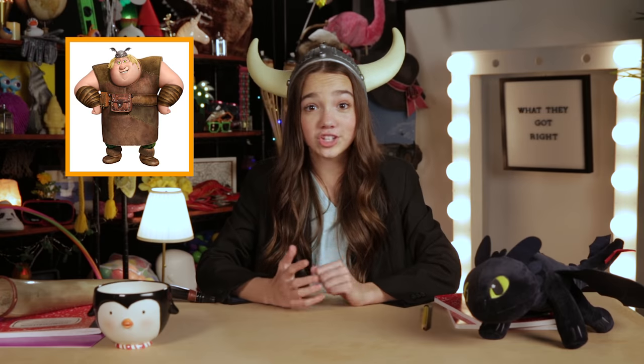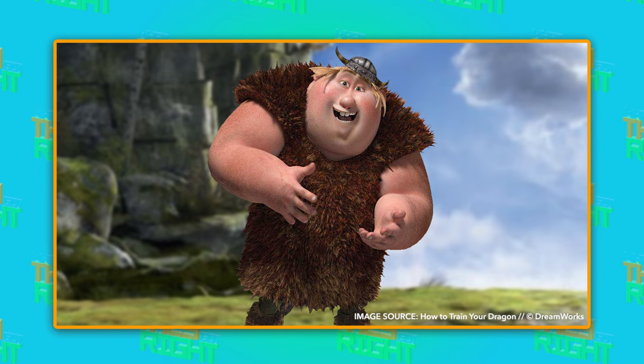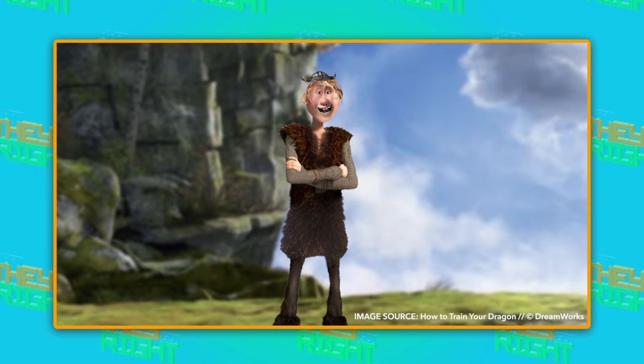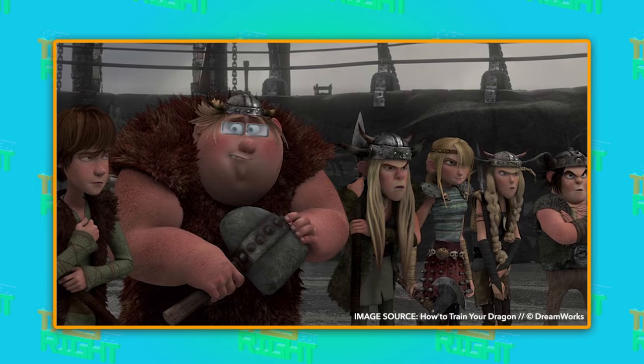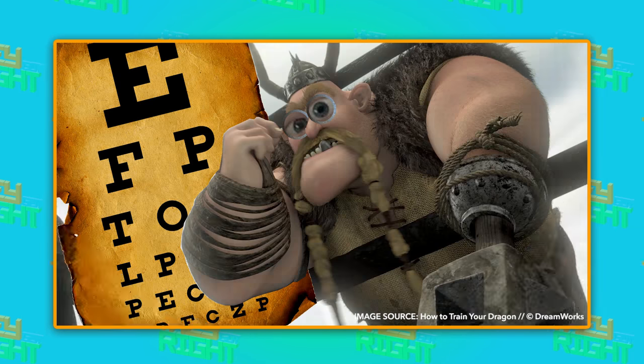Early on, Fishlegs wasn't the gentle giant from the film. Originally, he was going to be scrawnier than Hiccup and have glasses. Glasses in Viking times? Yikes. Who would have been his eye doctor — Gobber?